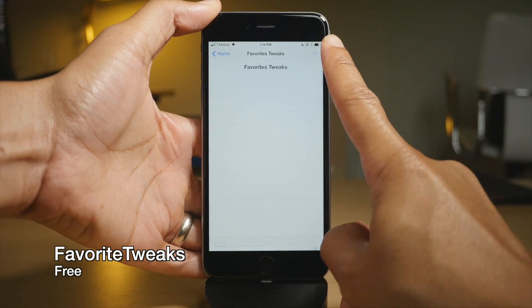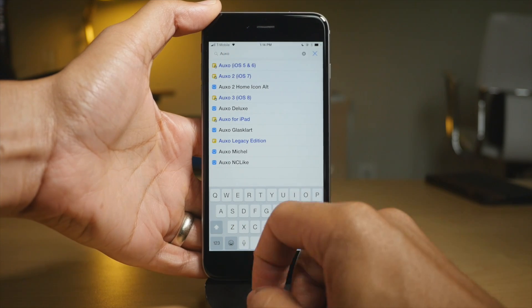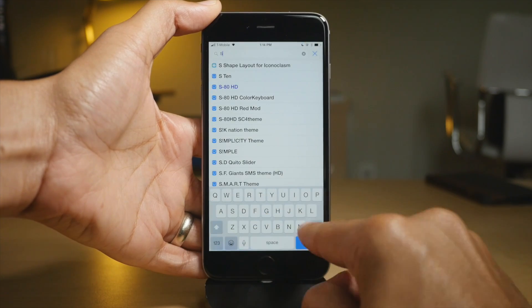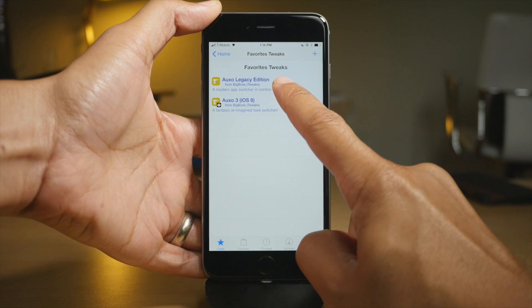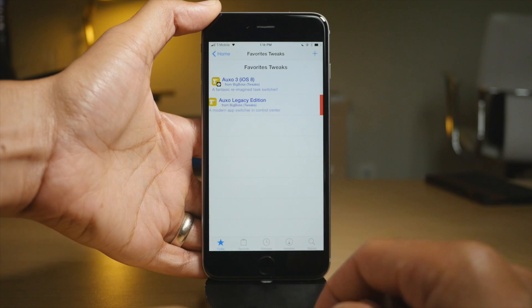Favorite Tweaks allows you to designate favorite tweaks in Cydia. I'm going to search for a tweak here — Auxo Legacy Edition — and add that in there. Then I'll add another one, another version of Auxo. So I have two favorite tweaks. I can rearrange those, and I can even install or delete right from this interface.